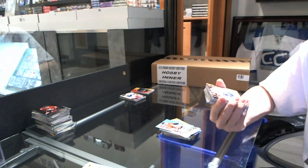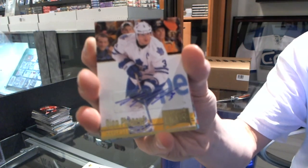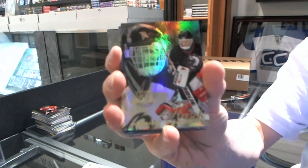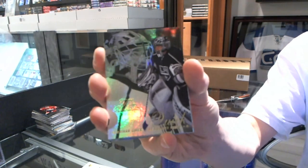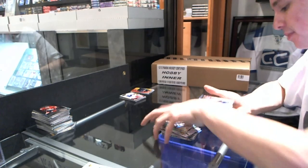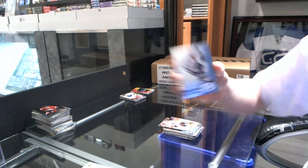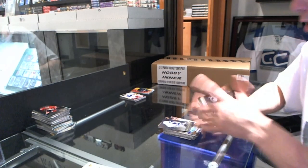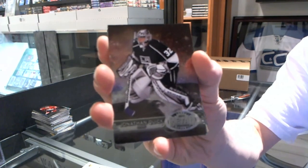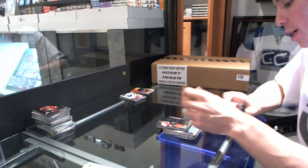We've got a 94-95 Retro Autograph for the Toronto Maple Leafs — Dion Phaneuf. Flair Showcase for the Sabres — Dominic Hasek. Retro for the Leafs — Matt Sundin. Flair Showcase for the Kings — Jonathan Quick. Retro for the Oilers — Ryan Nugent Hopkins. Retro for the Hawks — Marian Hossa. Metal Universe for the Tampa Bay Lightning — Stephen Stamkos. Metal Universe for the Kings — Jonathan Quick. Flair Showcase for the Flyers — Eric Lindros.